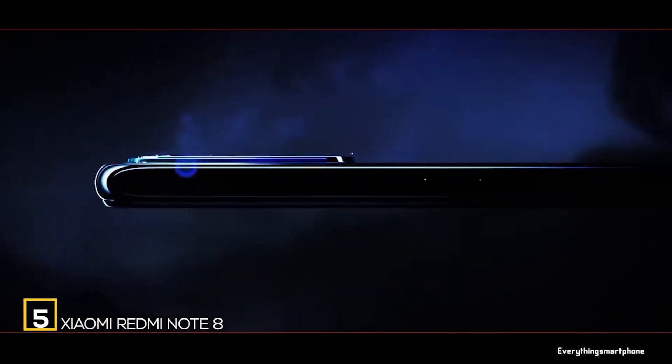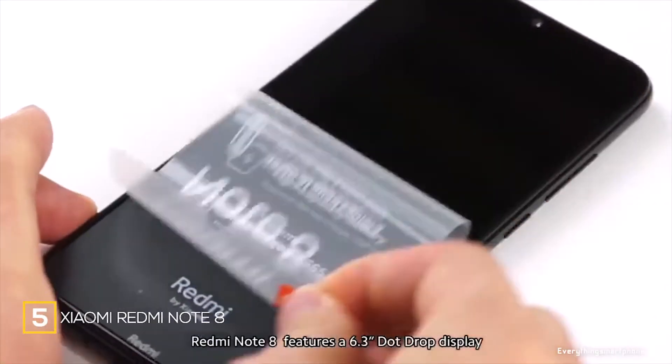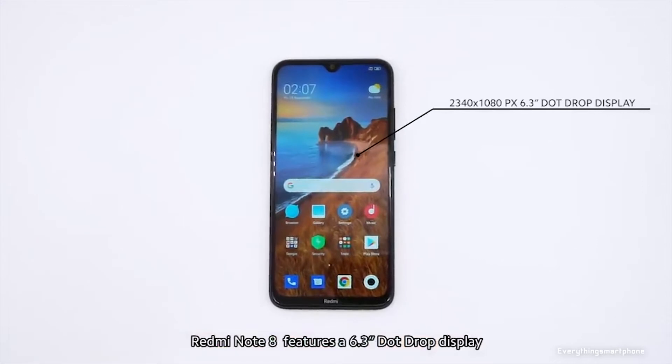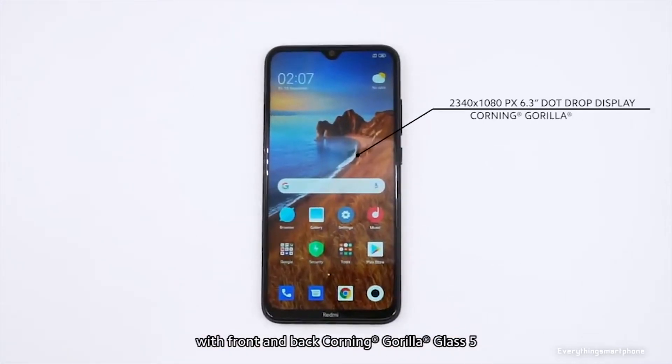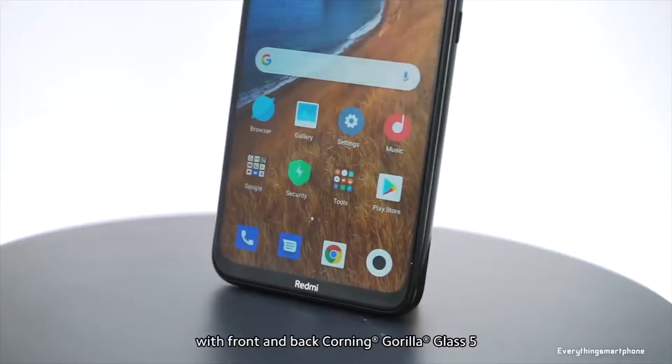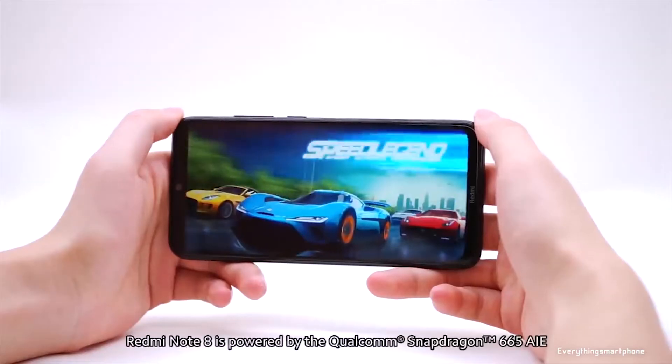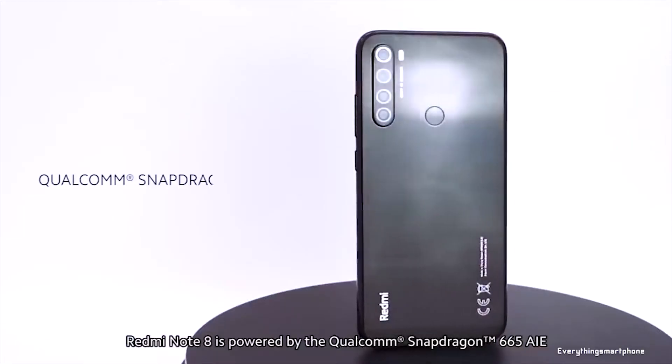The Xiaomi Redmi Note 8 has been available in the market from September 2019. The phone has a 6.3-inch IPS LCD touchscreen display with a resolution of 1080 x 2340 pixels and an aspect ratio of 19.5:9. It is protected by Corning Gorilla Glass 5.